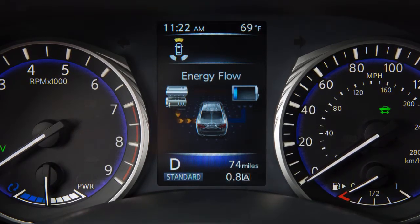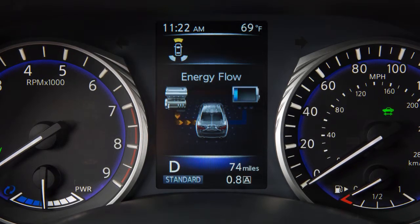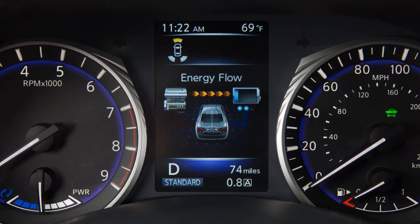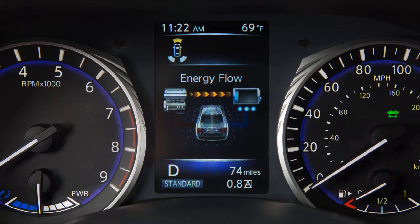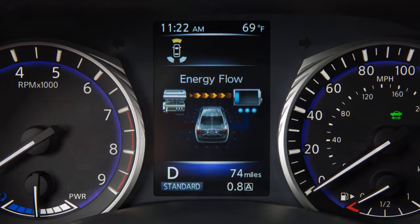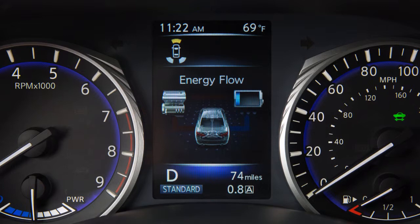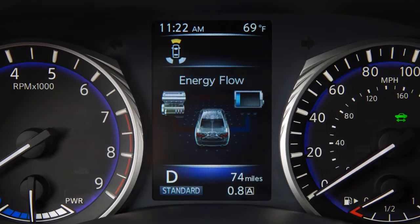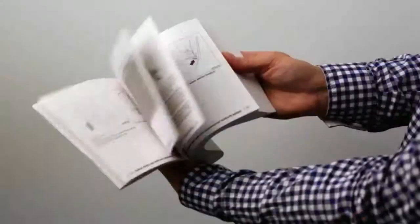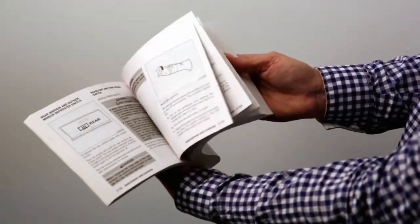The following are displayed on the energy flow screen: when the vehicle is powered by both the electric motor and the gasoline engine; when the vehicle is charging the lithium-ion battery with the regenerative brake and gasoline engine; when the vehicle is powered by the gasoline engine and is charging the lithium-ion battery; when there is no energy flow in the vehicle; and when the vehicle is driving by all-wheel drive, if so equipped.